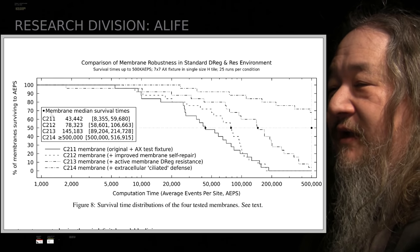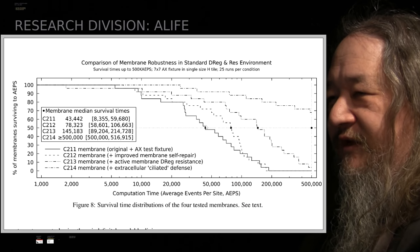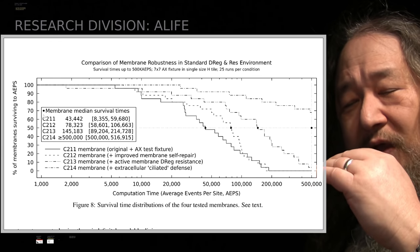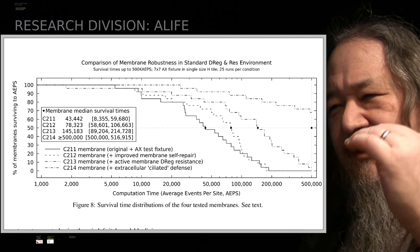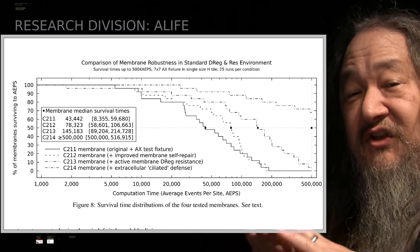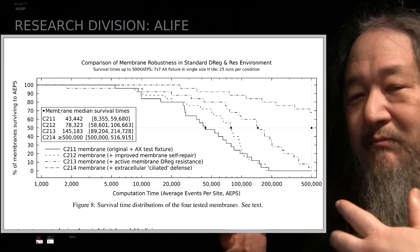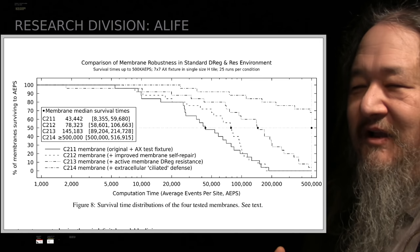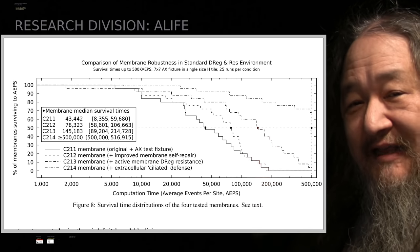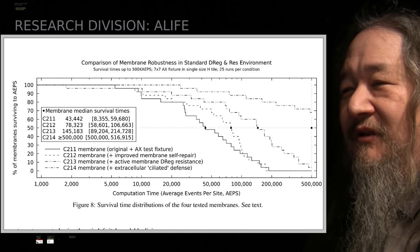Here are the results. There are basically four curves: the C211, C212, C213, and C214. The C212 just has the membrane strengthening. The C213 adds the membrane pushing away. The C214 adds the cilia pushing away even further. All of these measure how long it takes until the membrane is breached — just by blundering DREG coming around with no intent. With the cilia, the median membrane out of 25 runs lasted longer than 500,000 EPS, and none of the other versions came anywhere close to that. That's the primary result in the paper.